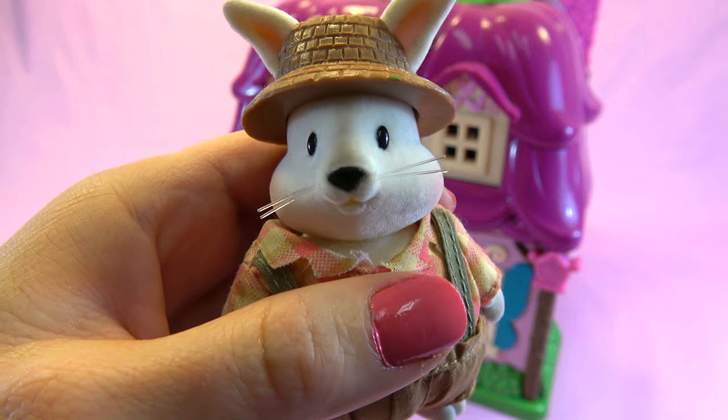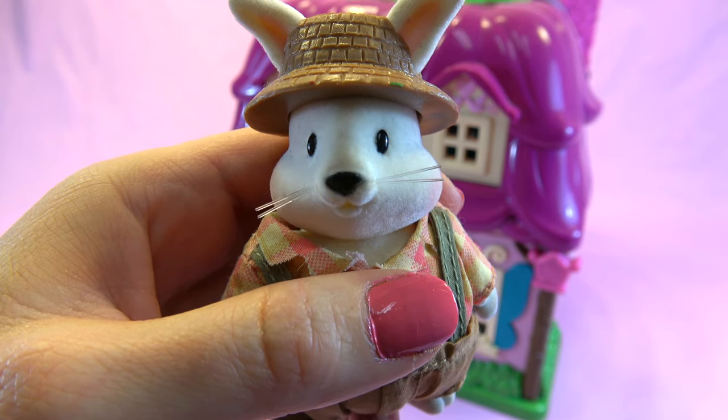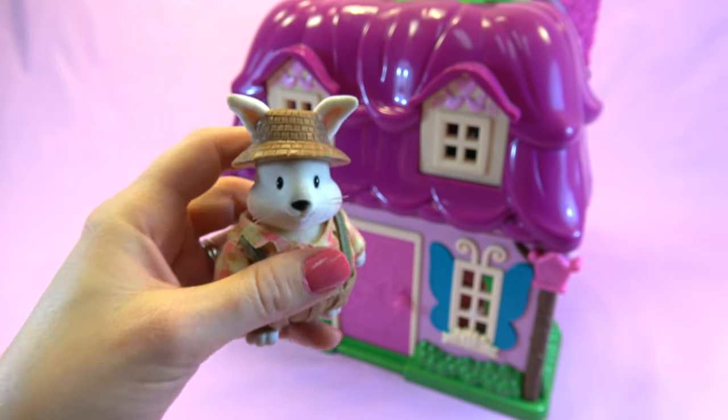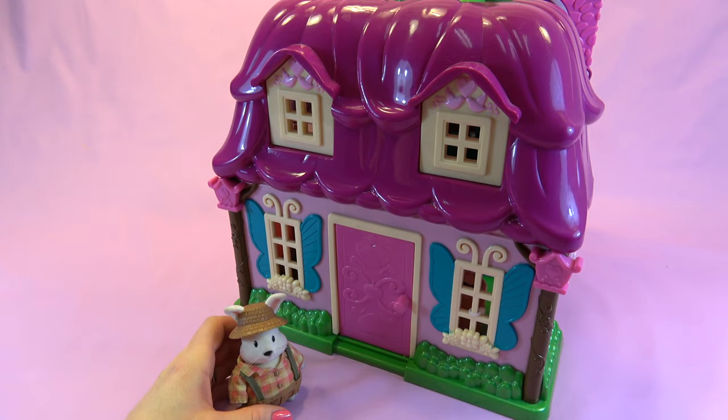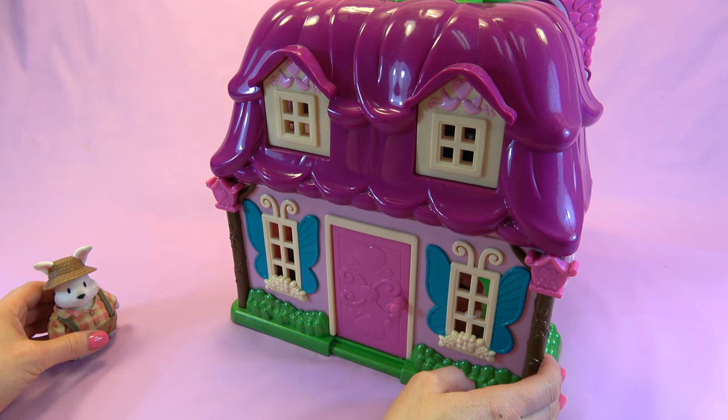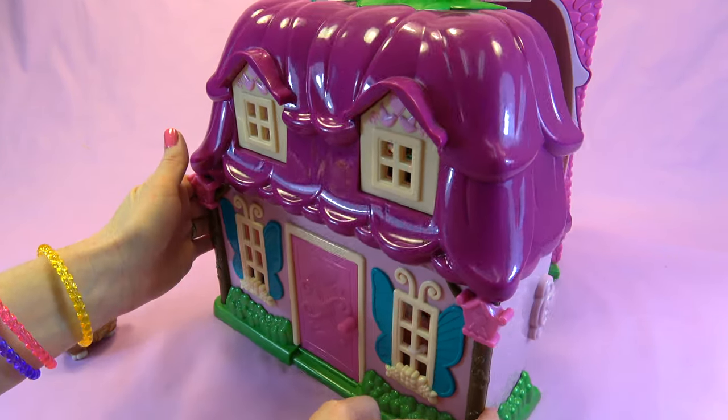What's that, Mr. Rabbit? There's a bunch of wild animals in your house and you're afraid to go inside? Don't worry, I'm going to investigate. You just stay right over here and I'll keep you safe.